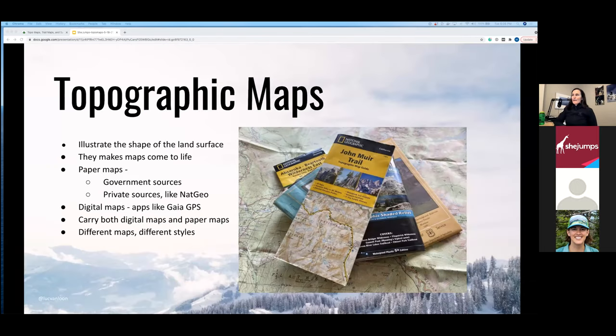Topographic maps — some people call them topo maps, others say topo — it depends on where you're from. What's so important about topo maps? They illustrate the shape of the land surface and make your maps come to life. They make land features pop into almost 3D just by the use of contour lines. If you can read those, a two-dimensional paper map lets you see canyons fall and peaks rise — meadows, cliffs, steep terrain, or gentle terrain.